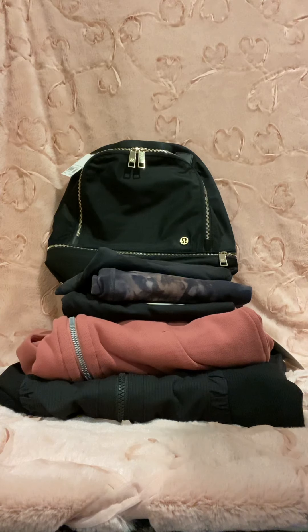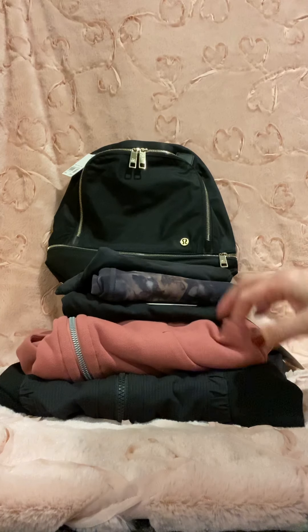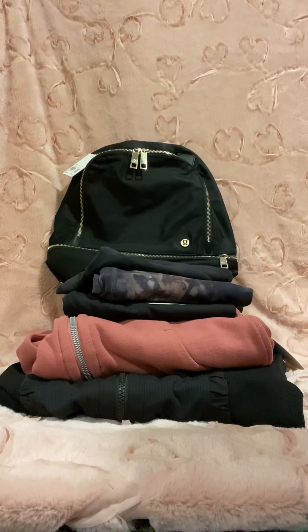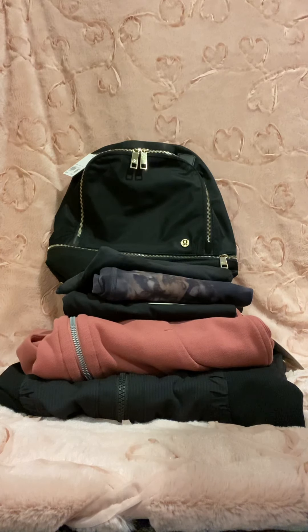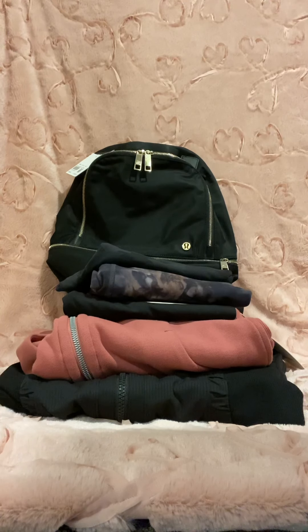Hi everyone and welcome back to my channel. Today I'm going to do a Lululemon haul. I purchased all of these items about two months ago, mid to late October of 2020. I basically live and do all my running around in my Lululemons — at work I wear a uniform, so it's really nice to wear them on days off. During the pandemic, they offered all healthcare providers 25% off their entire purchase, whether it was sale or not, so I got to pick up a couple goodies.